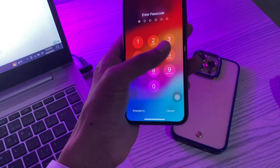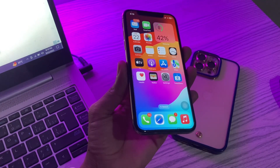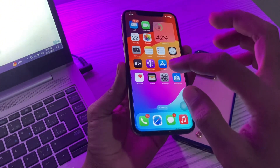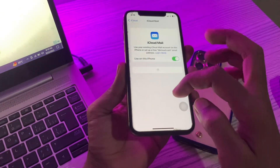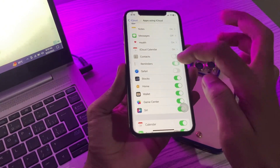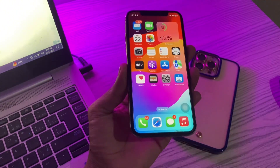The next step is to turn off and then turn on Reminders in iCloud. Reminders are synced by iCloud to all your Apple devices, and sometimes they develop a temporary problem and stop functioning correctly. To fix this, go to Settings, click on your Apple ID, click on iCloud, click on Show All, then turn off Reminders and turn it back on to see if it starts working.